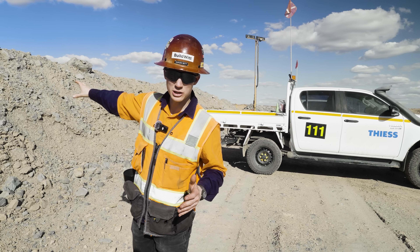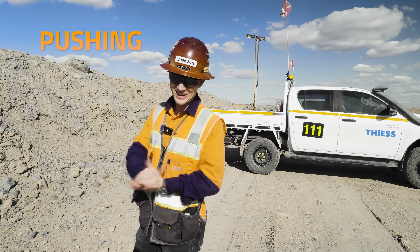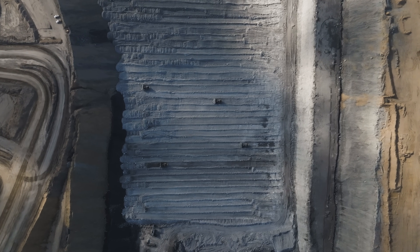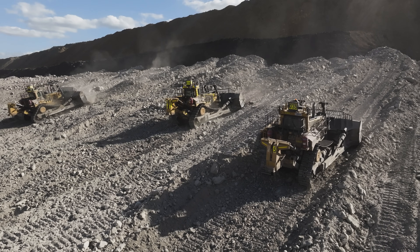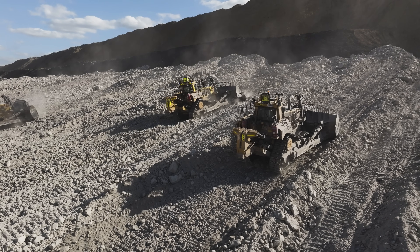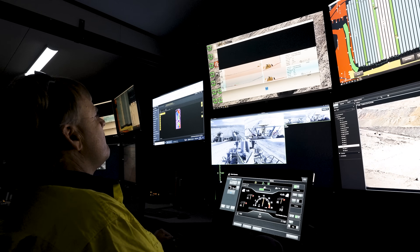Just past this berm here are five D11 autonomous dozers pushing in the same cut. Welcome to Lake Vermont, which isn't a lake at all, but instead a mine in the middle of Queensland, Australia's Bowen Basin. This basin is home to the world's longest open-cut coal seam and is renowned for high-quality steel-making coal.